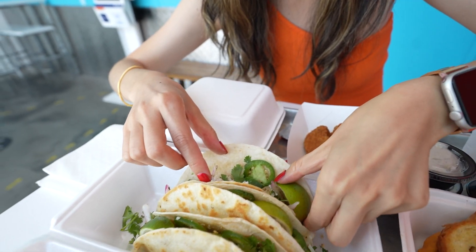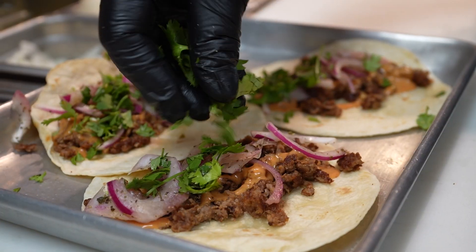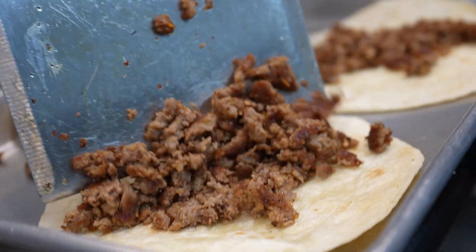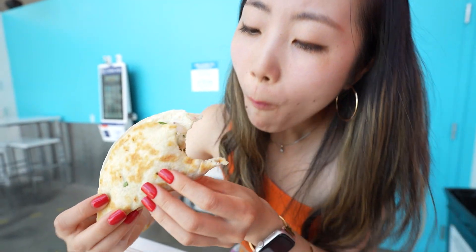Each taco comes with a slice of lime, and there's jalapeño inside, cilantro, cheese, and the meat. This meat actually tastes pretty decent, like actual meat, especially with all the taco flavors. I actually can't tell that it's vegan.